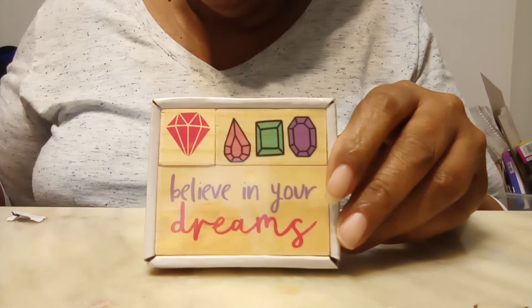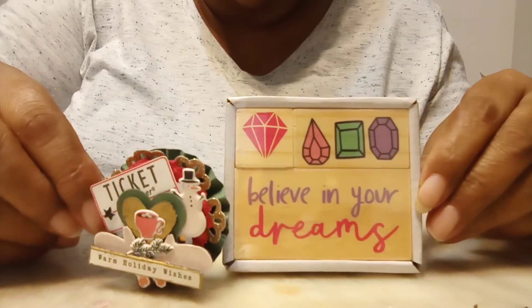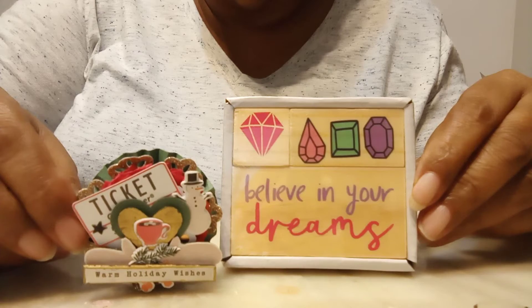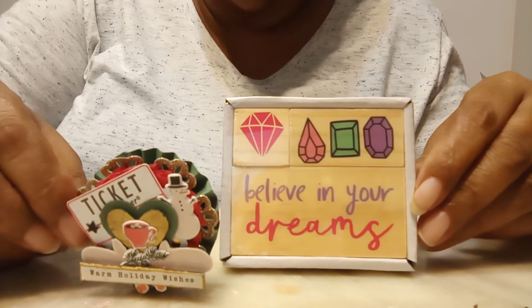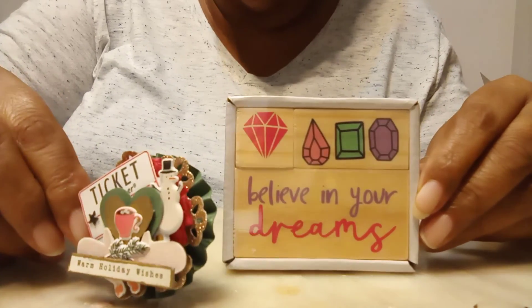We have Day 23 and Day 24 left. Have a wonderful and blessed evening, and God willing I'll see you tomorrow for Day 23. Bye now!